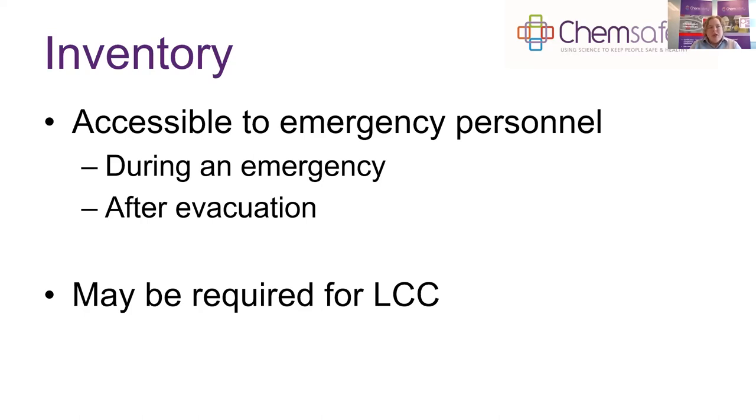Your inventory may also be required for your location compliance certification. Depending on the quantities on site, the certifier doesn't always need to confirm inventory as a compliance matter, but it will be one of the first things they ask for. They want to know what substances you have on site to determine whether you need a compliance certificate and precisely what you need it for. The inventory is a requirement under the regulations regardless.